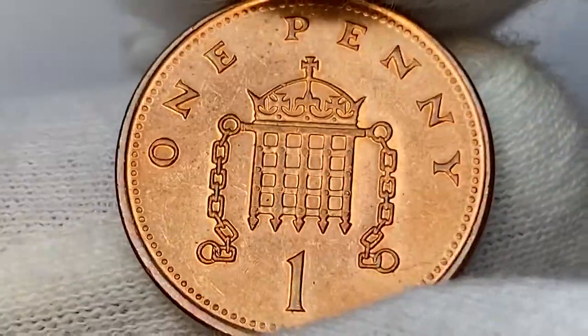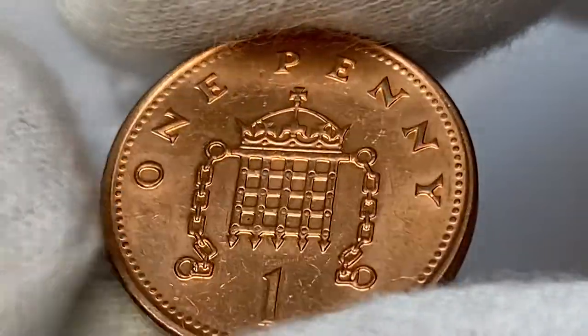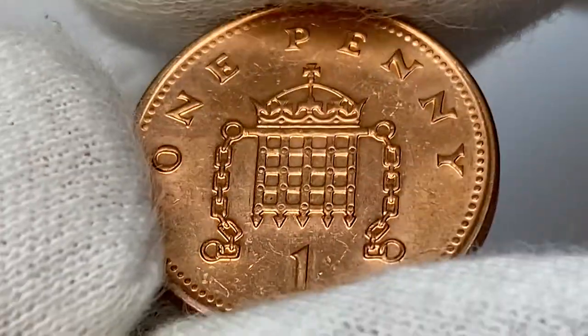The reverse side depicts the crowned portcullis with chains within a beaded circle — the badge of the Palace of Westminster. This side of the coin is also bursting with potent red luster. There are only some tiny scratches on the surfaces of the fields.